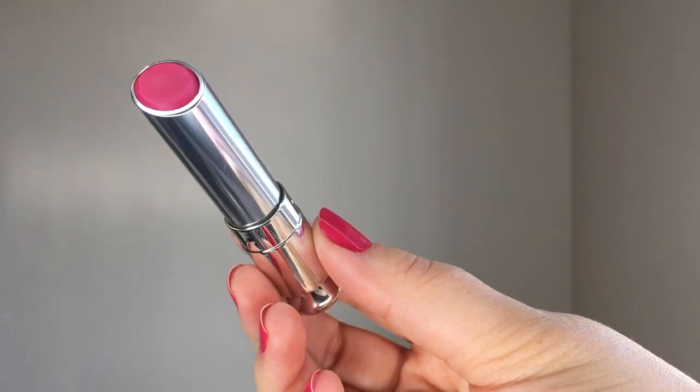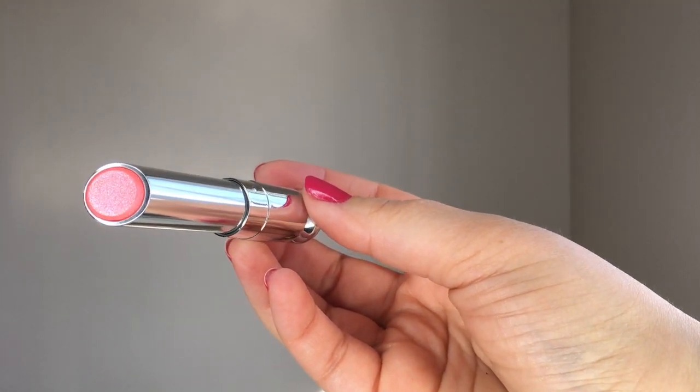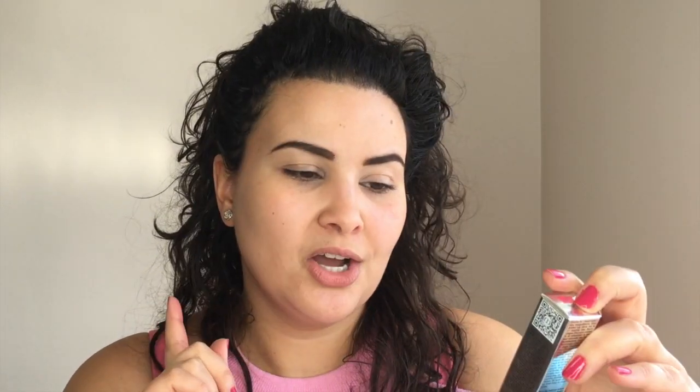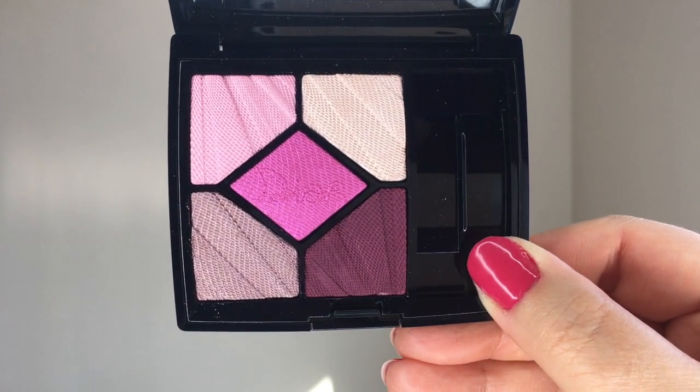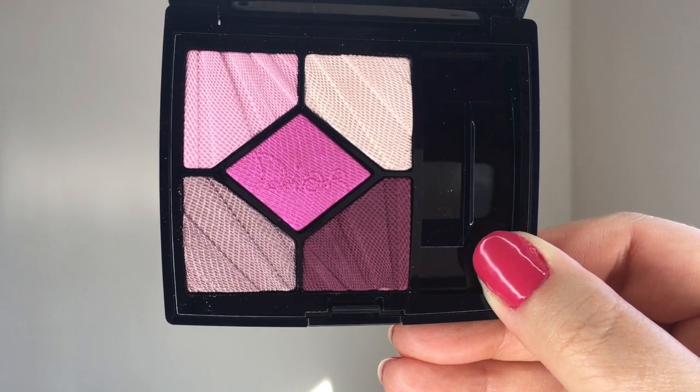They have the classic hydrating shiny lip balm, a holographic one — I'm not sure Christine from Simply Nailogical would agree it's 100% holographic, it seems more sparkly and shimmery — and also a matte one. Last but not least, I got a new eyeshadow palette. It's five colors, so it's not a quad — it's the Five Couleurs Glow Addict number 887 in Thrill, a high fidelity colors effects eyeshadow palette.